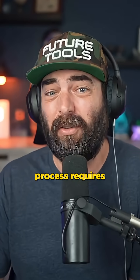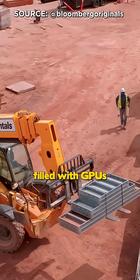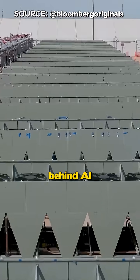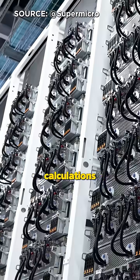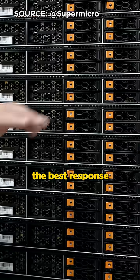And that prediction process requires serious computing power. Your prompt gets sent to a data center filled with GPUs, which are like the muscle behind AI. These GPUs run all of the model's calculations at the same time, analyzing trillions of data points to generate the best response.